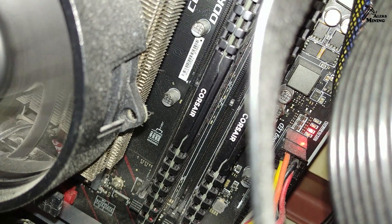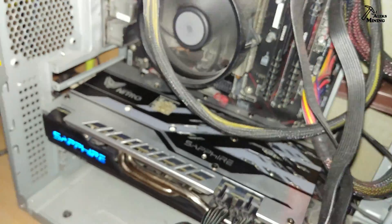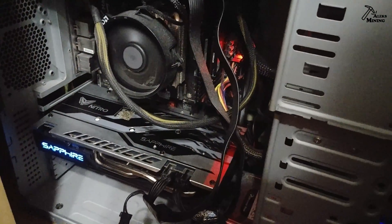The bad news is that the GPU is 3.5 years old and the warranty was 3 years, so I cannot return it back for a replacement. So I'll put it on auction and let's see what will happen.